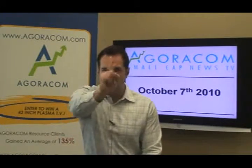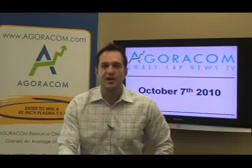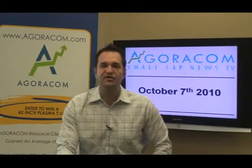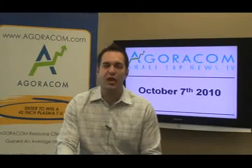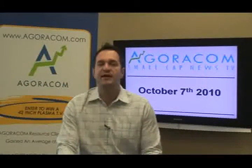Good morning, it's Thursday, October the 7th, and you're watching Agoracom Small Cap News TV. I'm your host, Paul Kandakos. Agoracom TV is a daily, fast-paced show bringing you the best press releases, along with the halts at the open, so you can profit from them and potentially find your next great small cap investment.